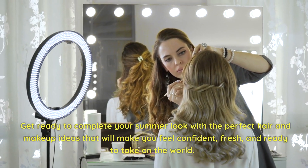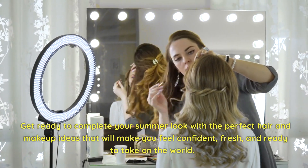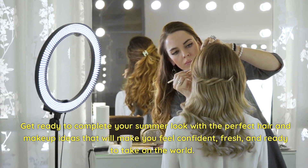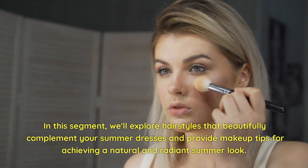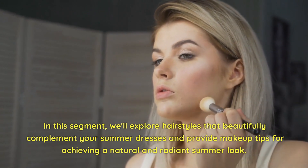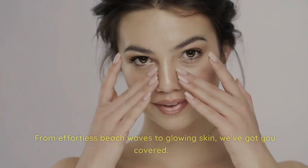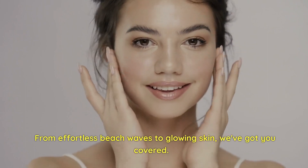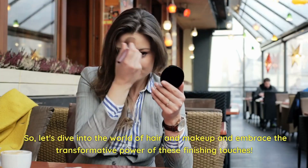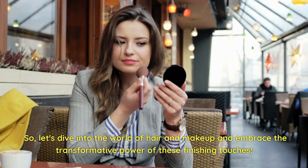Get ready to complete your summer look with the perfect hair and makeup ideas that will make you feel confident, fresh, and ready to take on the world. In this segment, we'll explore hairstyles that beautifully complement your summer dresses and provide makeup tips for achieving a natural and radiant summer look. From effortless beach waves to glowing skin, we've got you covered. Let's dive into the world of hair and makeup and embrace the transformative power of these finishing touches.